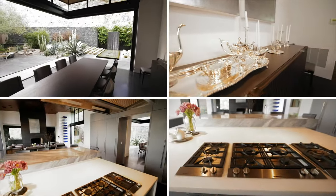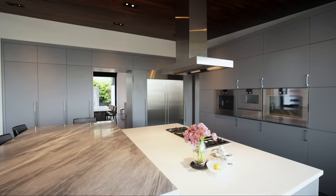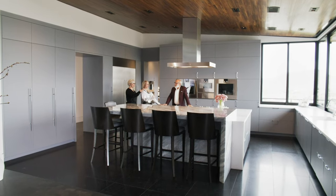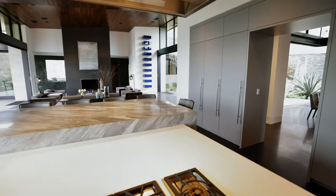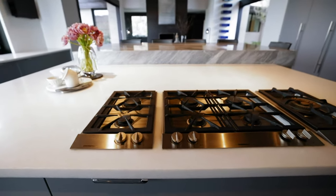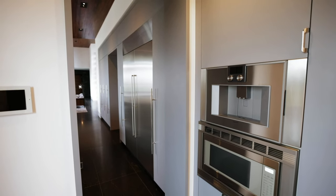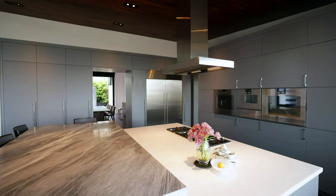Here we are in my favorite room — the kitchen. What an amazing space. When you have a space this large, the way to really keep it cozy is this really large, over-scale double island with the two different materials. Then the simplicity of the cabinetry behind it in the wolf gray just keeps everything clean. Everything has its place.